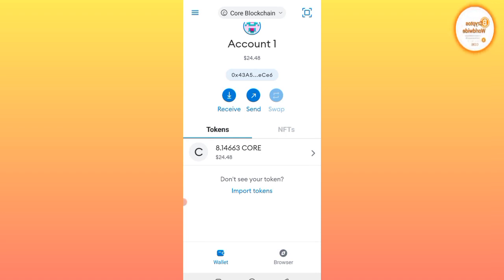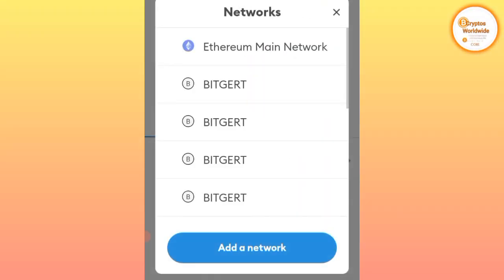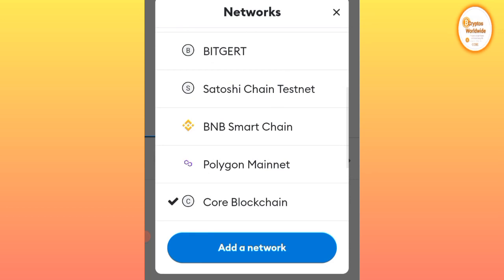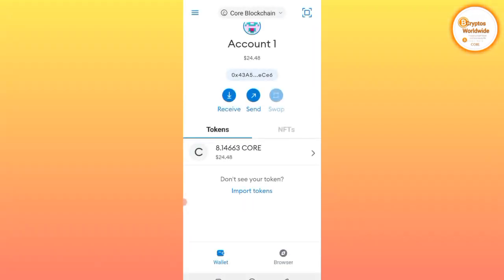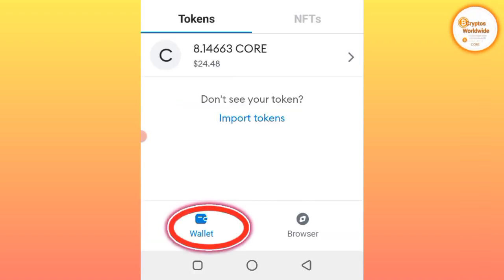Now this is what you need to do. You will click here at the top — we have Core Blockchain, represented with an icon of C, and the Core Testnet. You will also see a new interface reform whereby a wallet icon is located at the bottom left corner of your phone screen, and on the other side there is a browser.